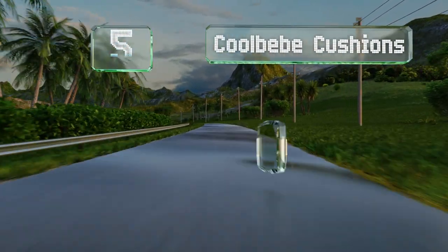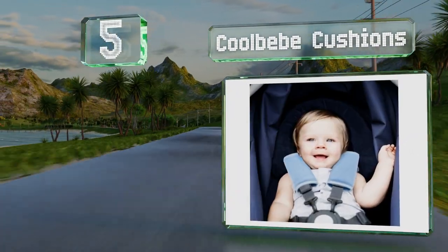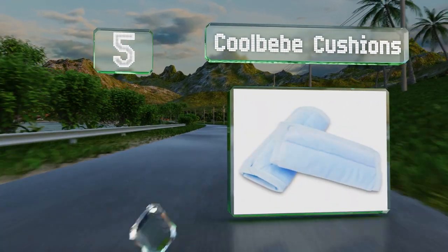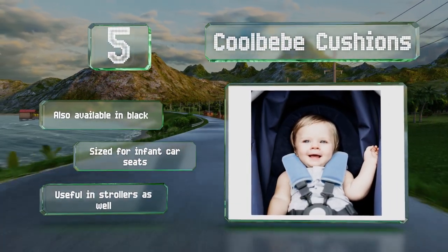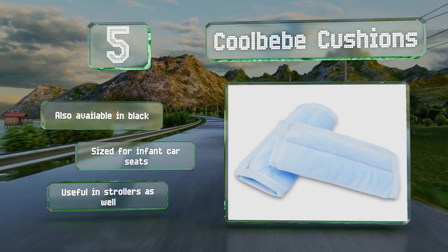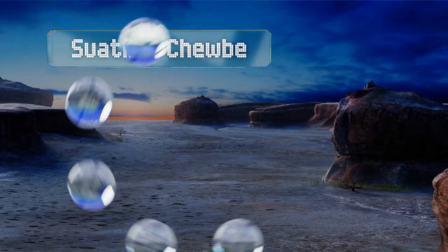Halfway up our list at number five, babies and toddlers will always let you know if they're uncomfortable, so the Cool Bebe cushions can save you from tears while driving. In case of spit-ups and spills they're easy to take off and throw in the washing machine, but note that they should be line dried. They're also available in black, sized for infant car seats, and are useful in strollers as well.